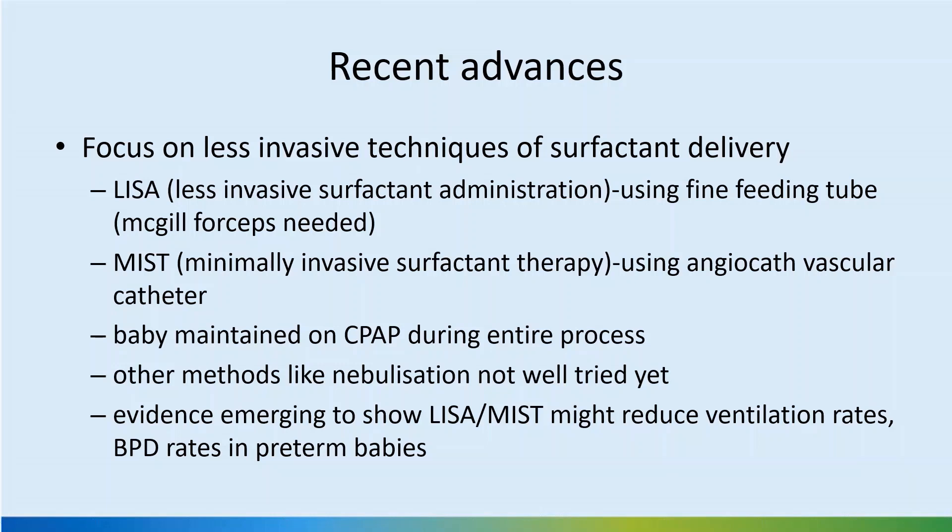Less invasive surfactant administration using a fine feeding tube with the Nagel forceps, or by minimally invasive surfactant therapy using an angiocath catheter, have been used in Germany to start with and in many other countries now — it's becoming a standard of care. The baby is maintained on CPAP during the entire process, and the glottis can close over the small catheter tube. Nebulization has also been tried but not studied much.